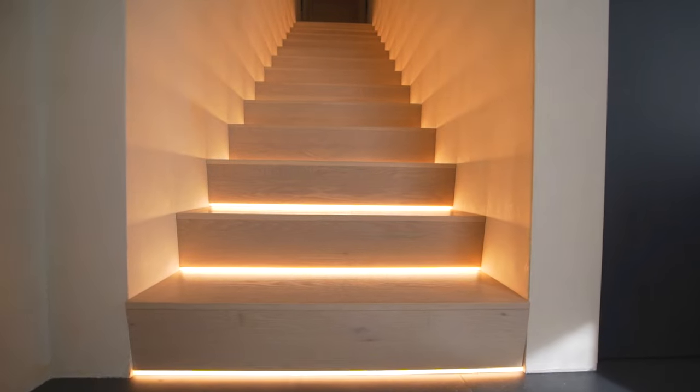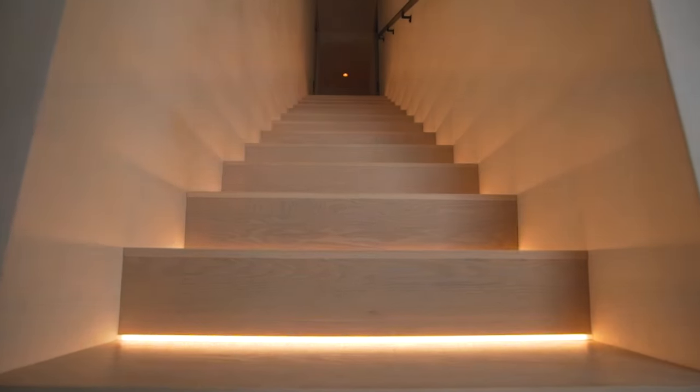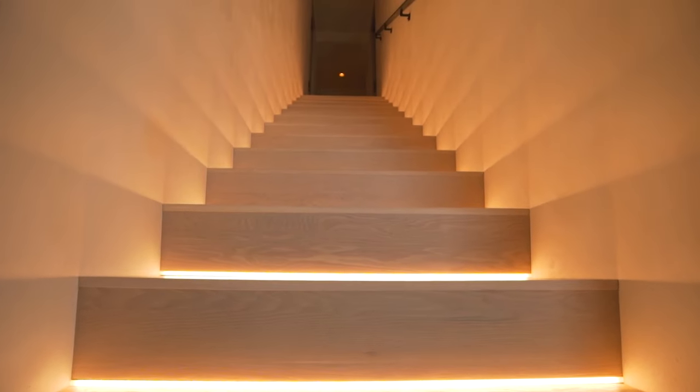We have these custom stairs where they had to fit a light in with the casework. It's a pretty complex detail where the riser of the stair angles back, so they were really great working around all the millwork guys.